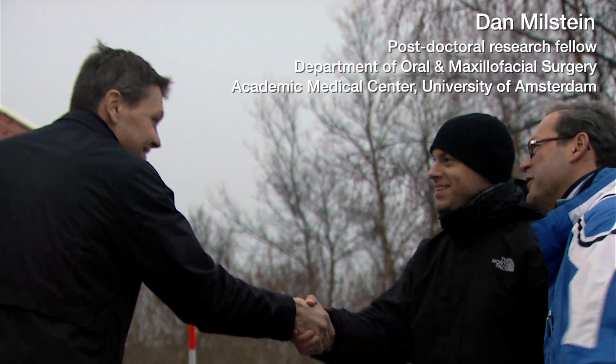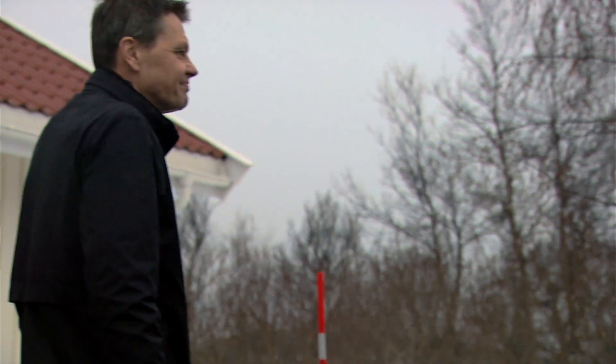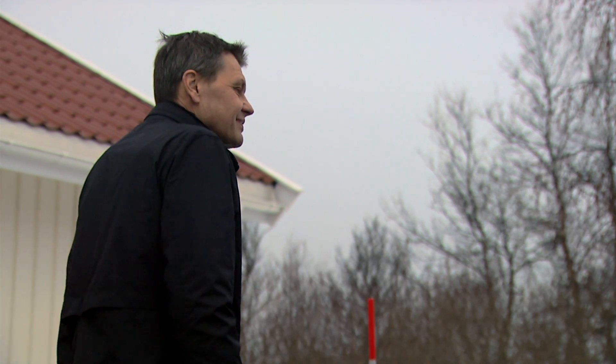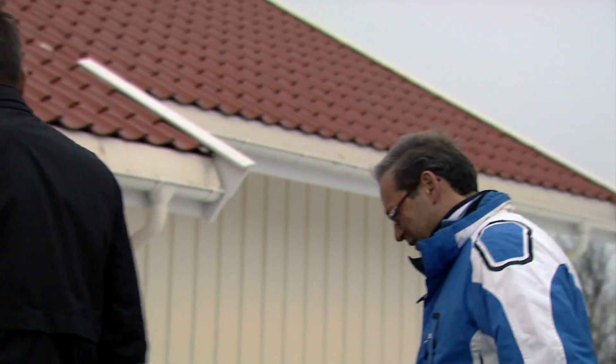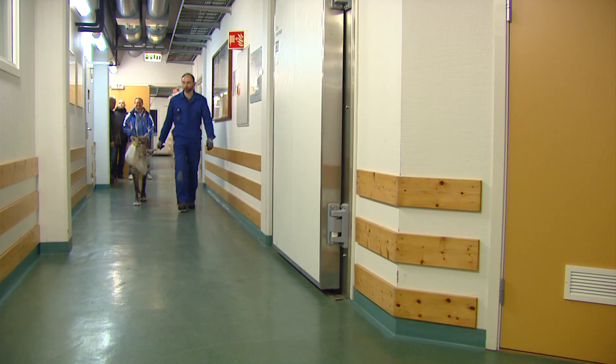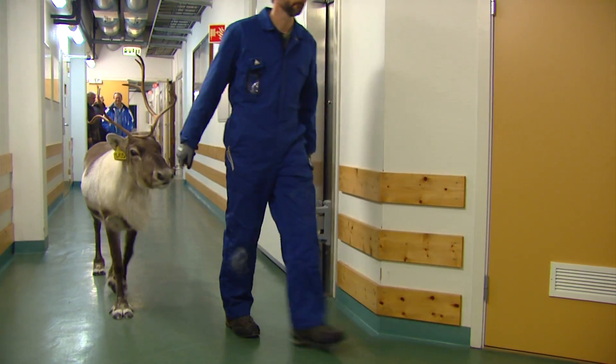Hi there Lars, how are you doing? Good to see you again. This is Dan Milstein, our fellow. Nice to meet you. Welcome to rainy Tromsø! So how are the reindeer doing? They are just waiting for us, but we can step inside first and have a talk. In Tromsø, reindeer are part of the faculty.